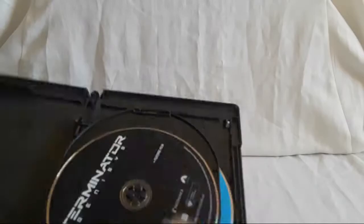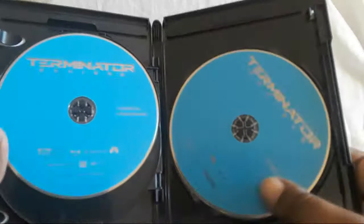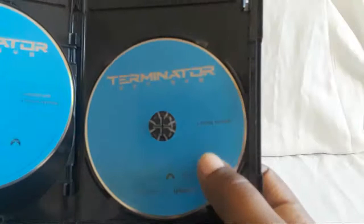Here's the 4K disc, the regular Blu-ray, and then the disc that just says 'special features' — not 'bonus disc.'